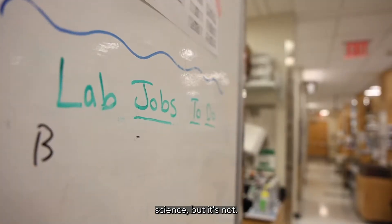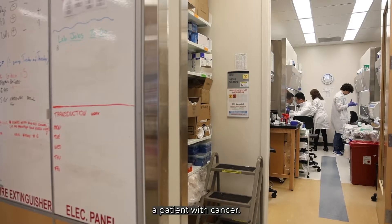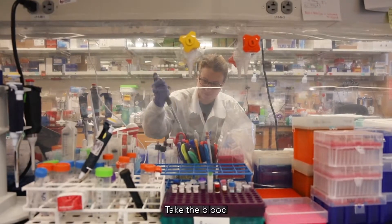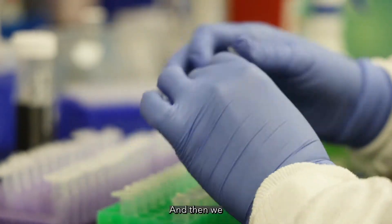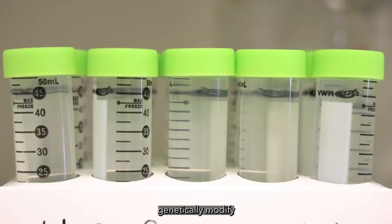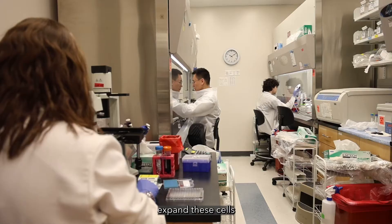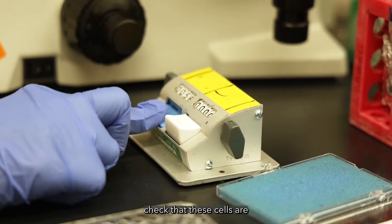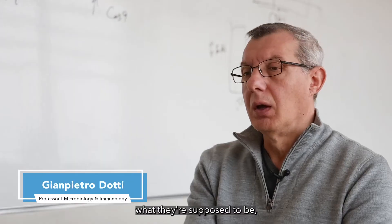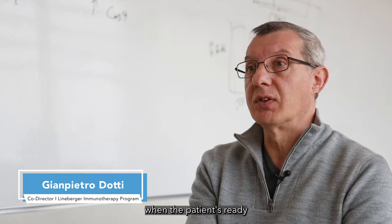It seems like science fiction, but it's not. Basically, we take a patient with cancer, take the blood from this patient, isolate these cells from the blood, and then we genetically modify these cells in a petri dish, expand these cells in the GMP facility, check that these cells are what they're supposed to be, and then reinfuse them back in the patient when the patient is ready to receive them.